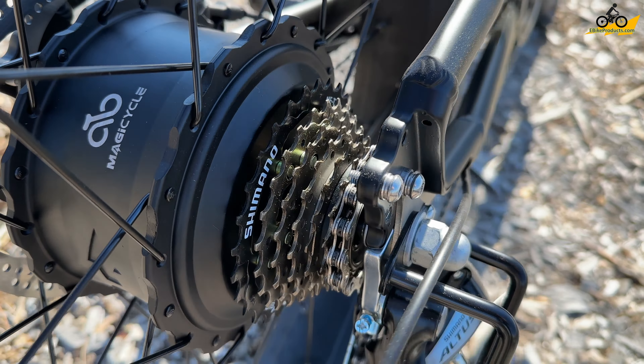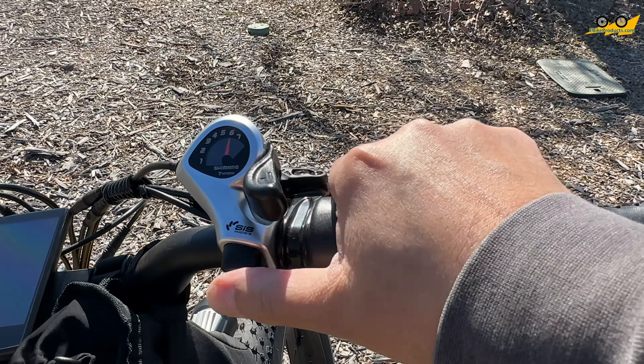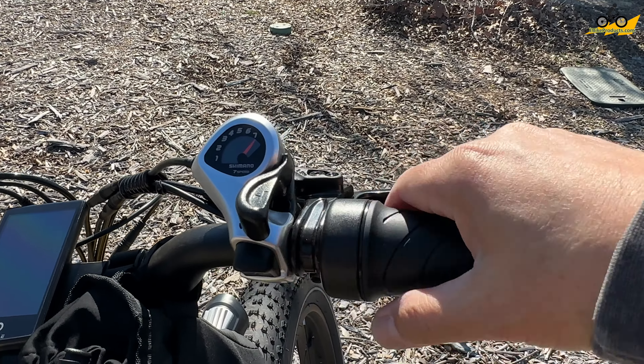Looking at the brake handles, we have Bengal hydraulic brakes — very soft to the touch. You have your shifter at the top, which is a 7-speed shifter. The Bengal hydraulic brake handles are super soft, and I really like the fact that they're putting hydraulic brakes on this type of bike, which is needed with the amount of speed and weight of this bike at about 92 pounds. You have a half-twist throttle and your 7-speed SIS Shimano shifter, which is very functional going up and down between the different levels.